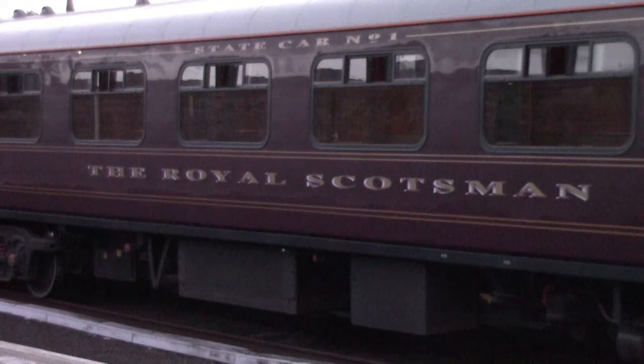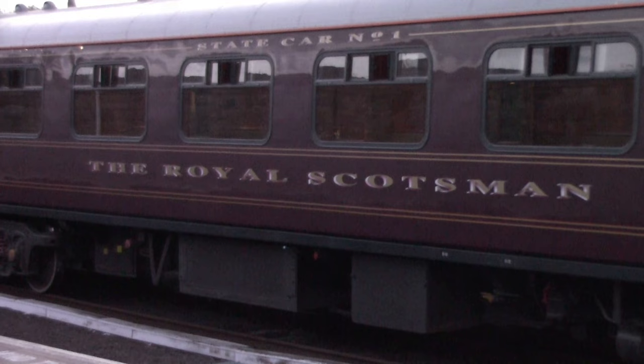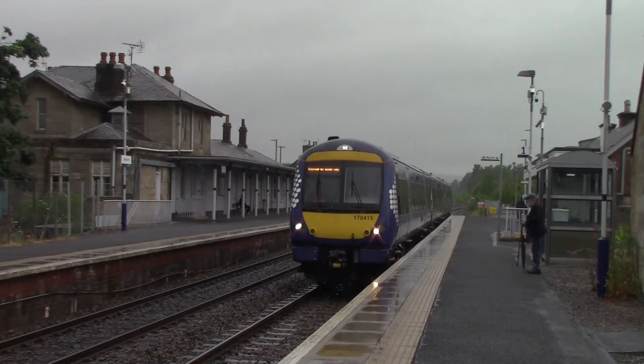Back at Ladybank and it's still raining — I think it may have gotten a little bit worse. The question is whether to go to Markinch or not. Yes, because as I mentioned at the start of the video about the Royal Scotsman — I'm planning to capture that at Markinch station. It may not turn out well on film but we're giving it a go anyway. I'm waiting for the 13:07 ScotRail service to take us to Markinch.